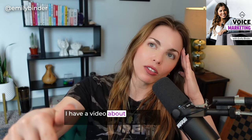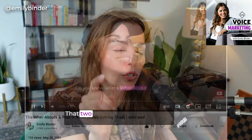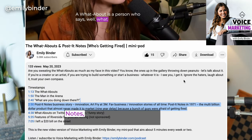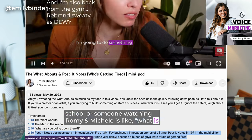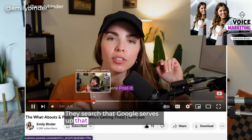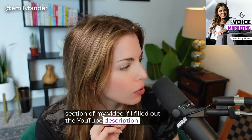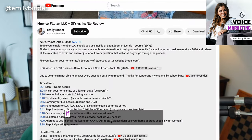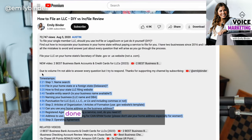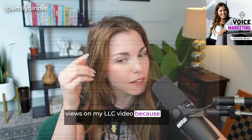Here's an example: I have a video about the history of Post-it notes from the last episode of this podcast. That two minutes when I'm talking about Art Fry, Spencer Silver, Post-it notes — it's possible someone on Google searching that topic finds that clip. Google serves up that timestamped section of my video if I filled out the YouTube description correctly or if it's also in a blog post. Most people don't do this on their videos. I had 72,000 views on my LLC video because I filled out the description correctly.